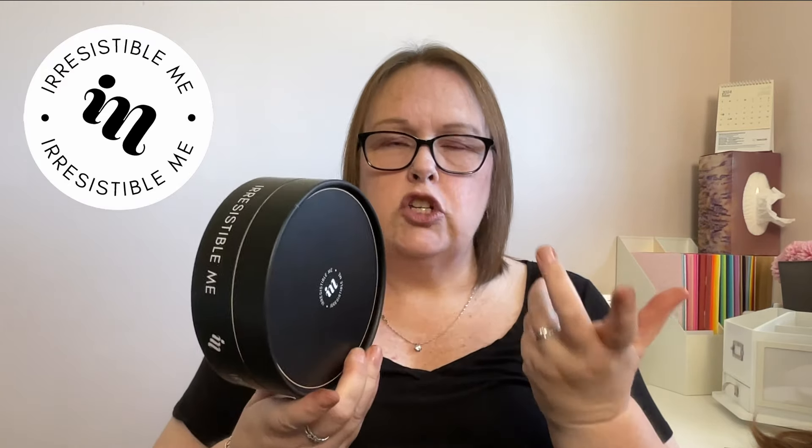I requested and was sent a hair topper, and it arrived in this little box. The box has some care instructions on the bottom. All of their hair toppers are 100% human hair, so they can be heat styled up to 120 degrees Celsius or 250 degrees Fahrenheit. You can dye them a darker shade. They recommend washing with fully organic, alcohol-free, and sulfate-free products, and using a heat protectant spray if you're using any heat styling tools. They recommend storing it out of direct sunlight in a cool, dry place — and the little box it comes in is perfect for that.